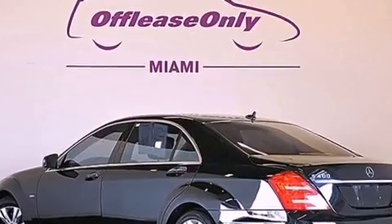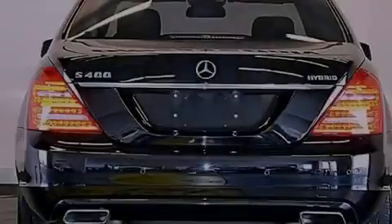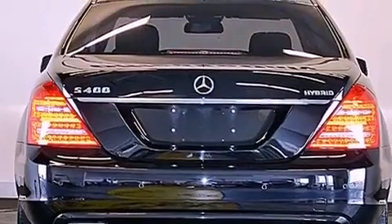Its top features include an Airmatic active suspension with an active damping system and a pre-safe collision mitigation system.